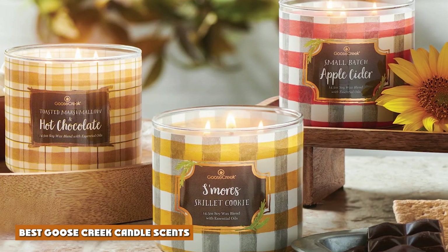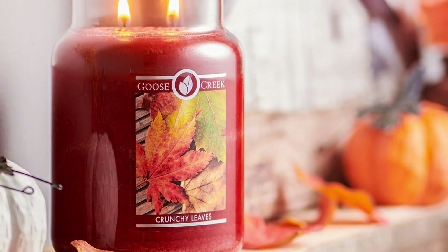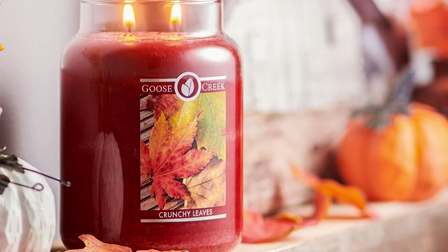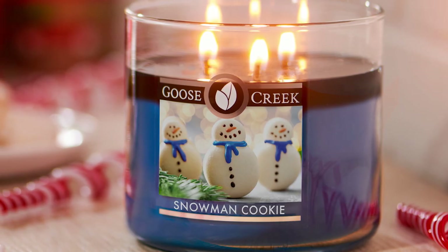Number 5: Blueberry Pancakes Candle. I, for one, am a super fan of blueberry pancakes, so this scent was a shoo-in for me. True to scent with incredible throw, this candle will please candle fans that go for these types of scents without a doubt.